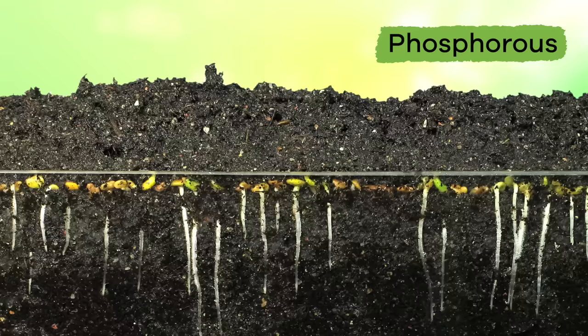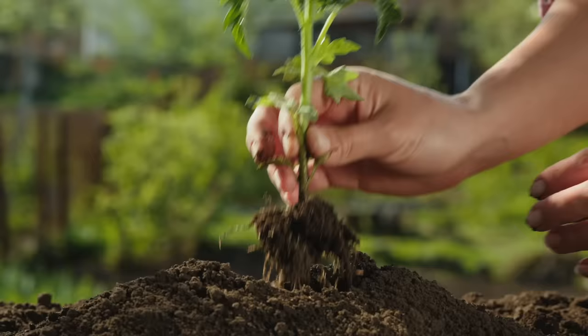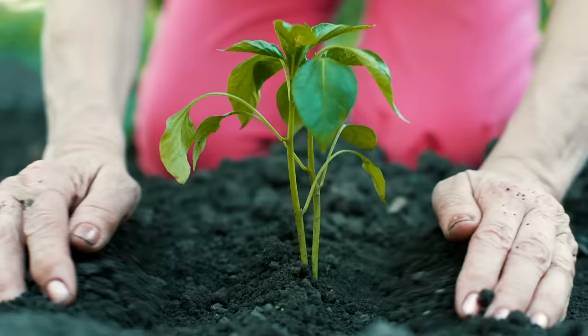Phosphorus helps create large flowers and a strong, healthy root system. And potassium helps a plant fight off diseases. All of these nutrients help keep the soil healthy and create the perfect place for a plant to grow. Soil also gives support to plants and prevents them from falling over.